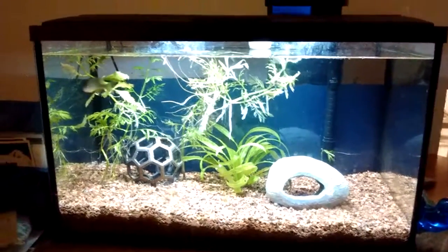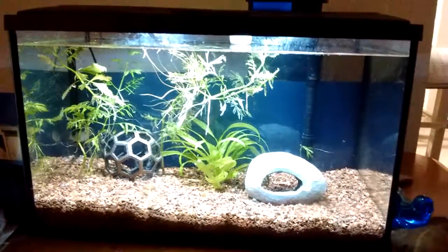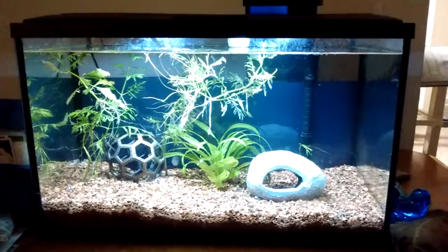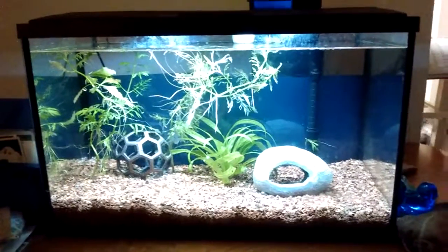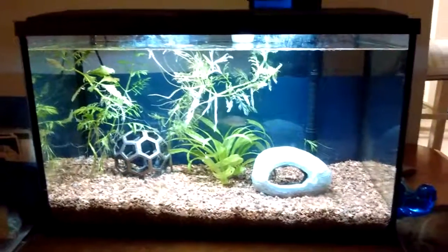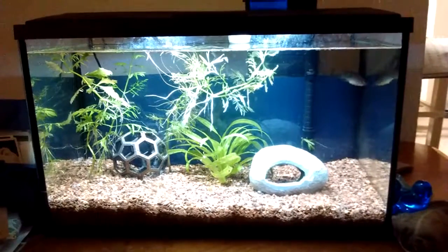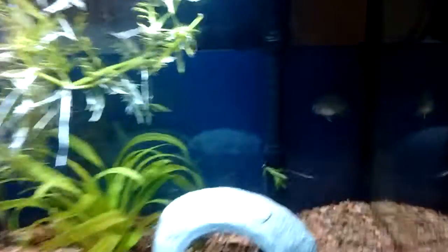Over time, two of the bluegills died, probably of stress — had too many in there, I think. And I returned two of them to where I found them, because I realized I had too many. So this one's the only one left. For a brief time period, there was another mosquito fish I found in there. He disappeared entirely, so I think this guy ate him. I'm not sure how he did that, because the mosquito fish wasn't that small.